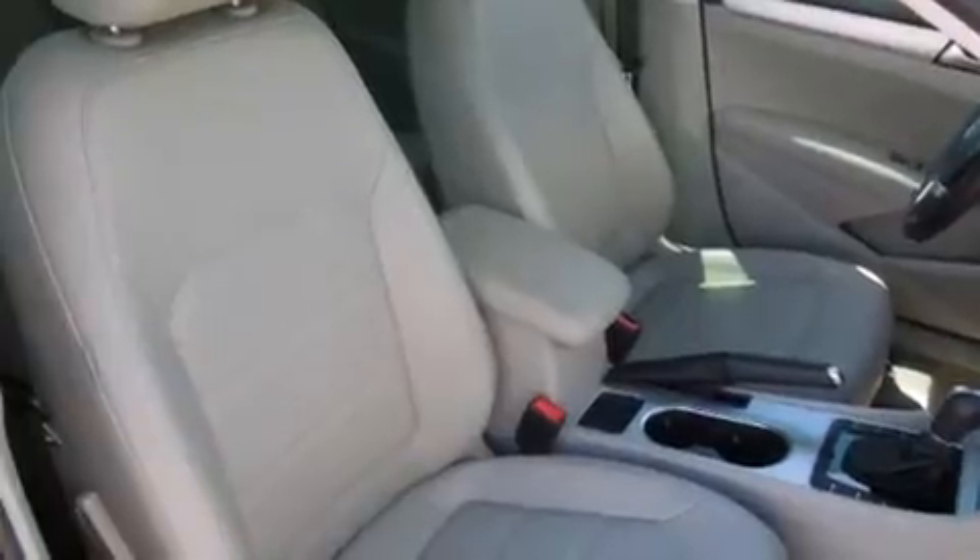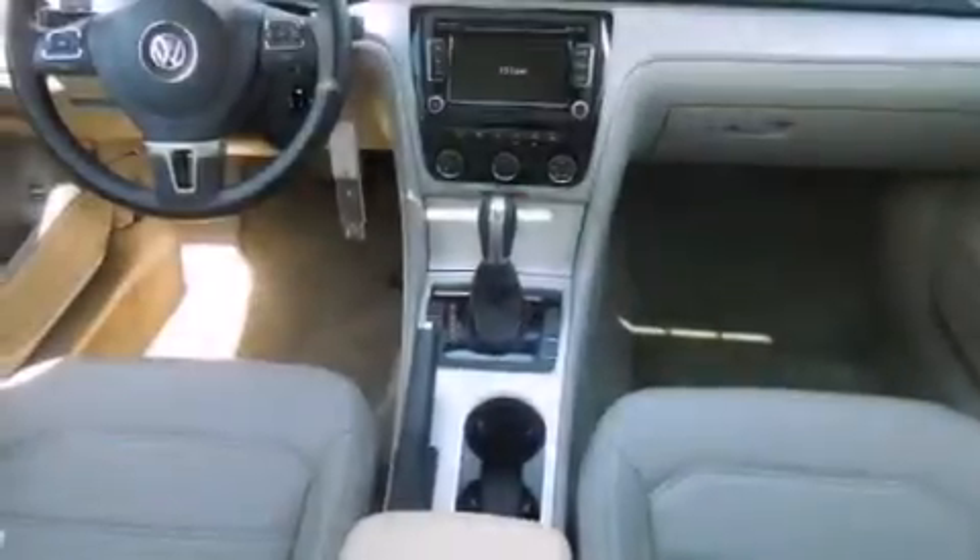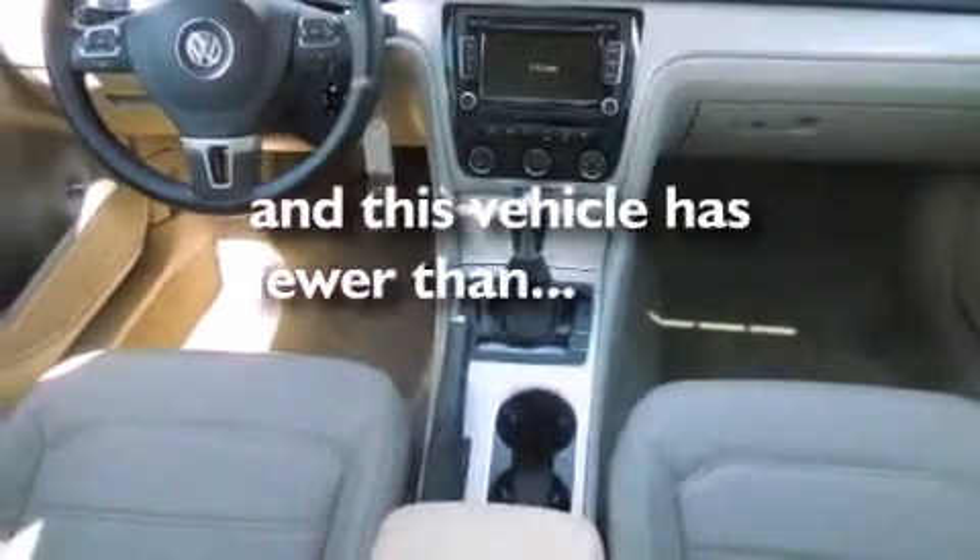All of the following features are included: a sunroof, alloy wheels, cruise control, a driver-side impact airbag, air conditioning, full power accessories, traction control, a keyless entry system, and this vehicle has fewer than 11,000 miles on the odometer.